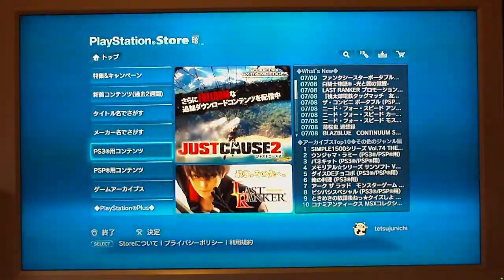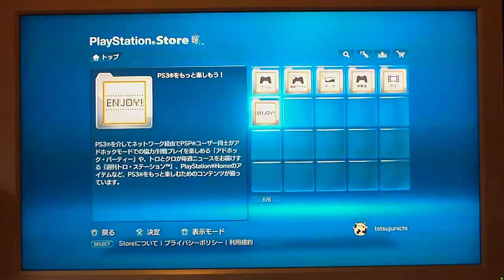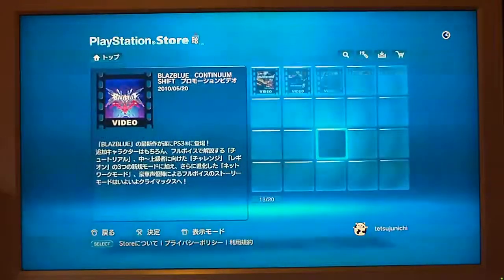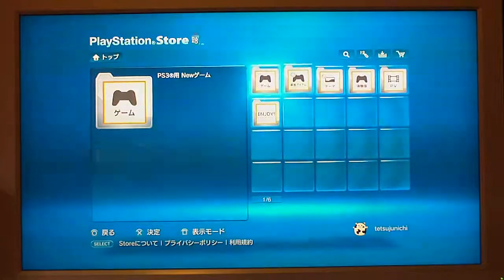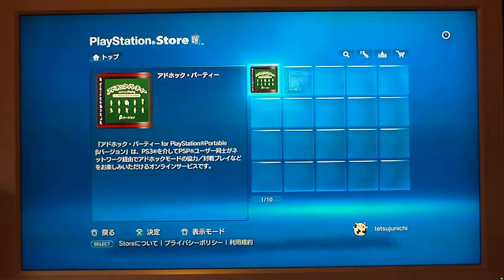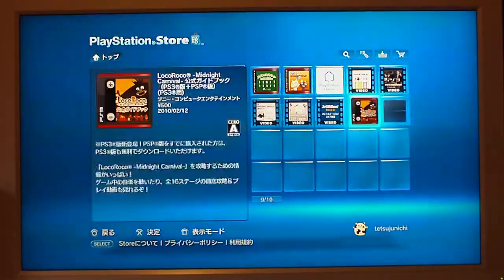So click where it says PS3 and basically just browse. So many people are asking where the demo section is, but just browse — you can't really damage anything by just having a look around. There's also software updates and PS2 compatibilities in there.